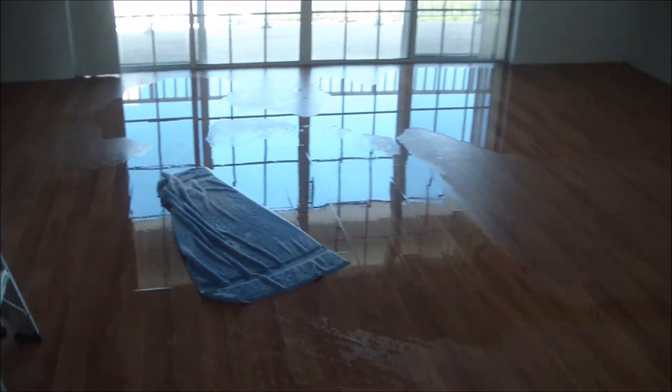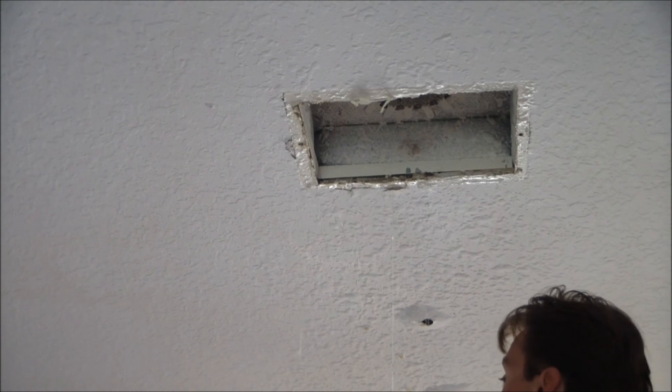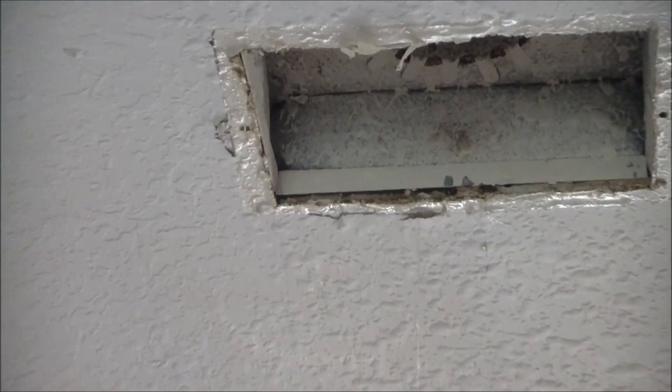Great job for Mr. Dry Out. We'll open up that ceiling and hopefully we'll find the source of this moisture. This is the water just coming out of the ceiling there — it's like a steady stream.